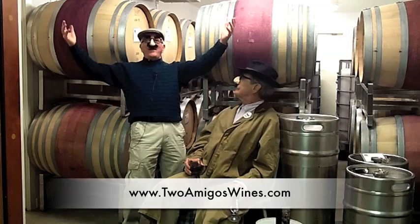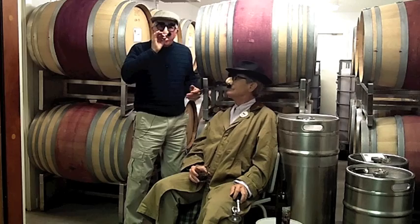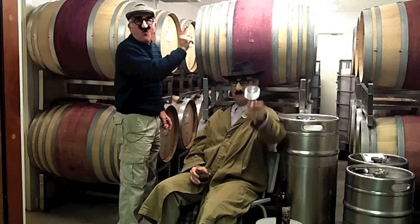Hey, hey, hey, we are back! It is the Vino Brothers, Guido and Vino. And you know what? This is the first time we're going to be doing a brand new thing, and it is called Emails from Around the Globe.